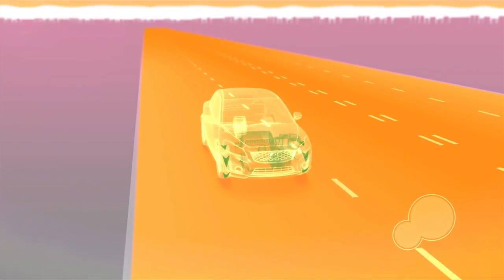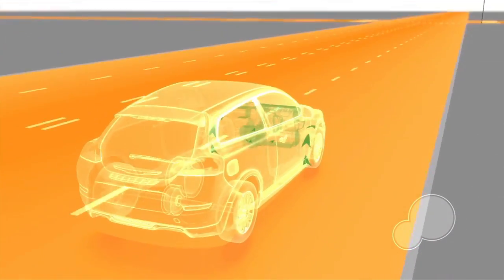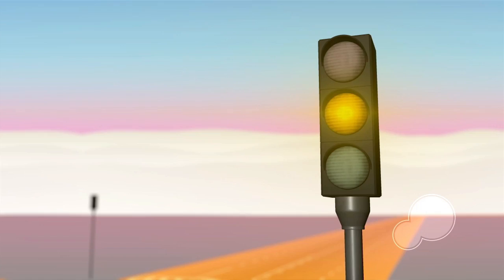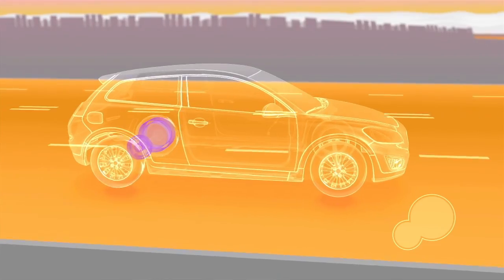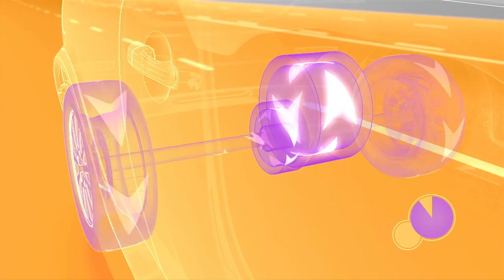It uses a compact flywheel which is mounted at the back of this car, driving the rear axle. What that does is it captures energy from the car as it slows down and stores that in mechanical form in this very high-spinning flywheel, which spins at up to 60,000 rpm. Then when we need an additional power boost, it releases that energy again directly into the back axle to drive the car along.